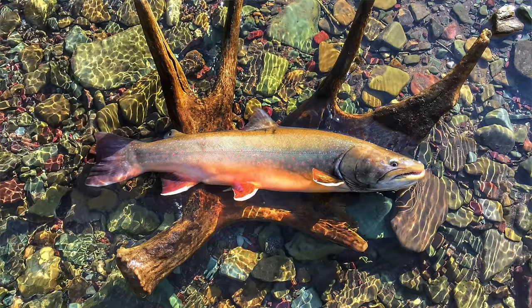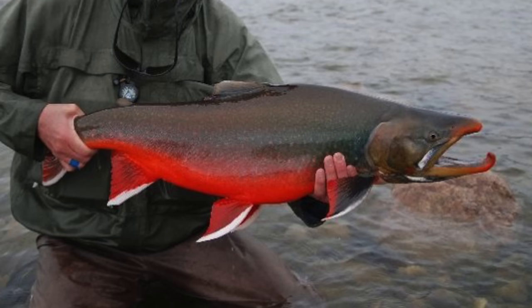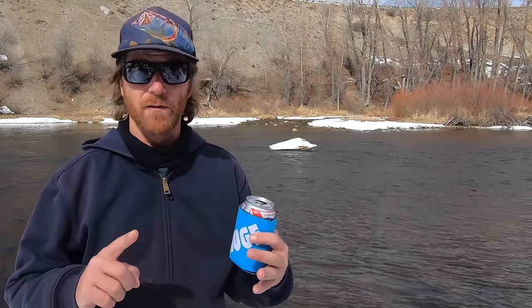Alright, let's move on to the chars: brook trout, bull trout, dolly varden, arctic char, lake trout. We're going to ignore lake trout for now, and to be honest the whole bull trout, dolly varden, arctic char thing — I don't understand it all, so we can learn that another time. So we're just going to talk about brook trout: Salvelinus fontinalis. Brook char — if you want to be super cool, you spell char with two r's.